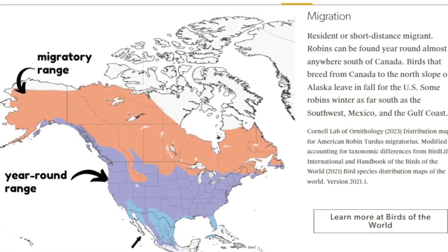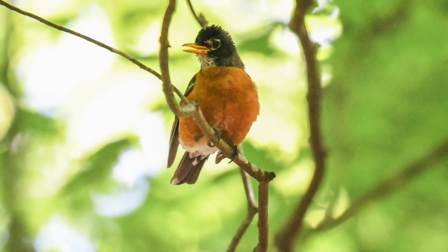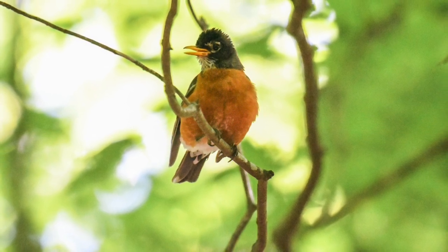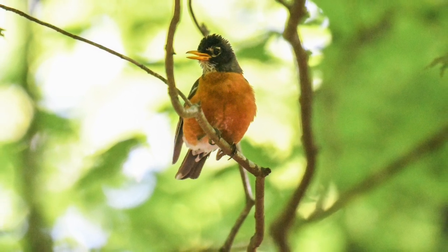Interestingly, these migrations aren't driven by a search for warmer temperatures. Robins can withstand extreme cold by adding warm, downy feathers. Instead, their movement is all about finding food.